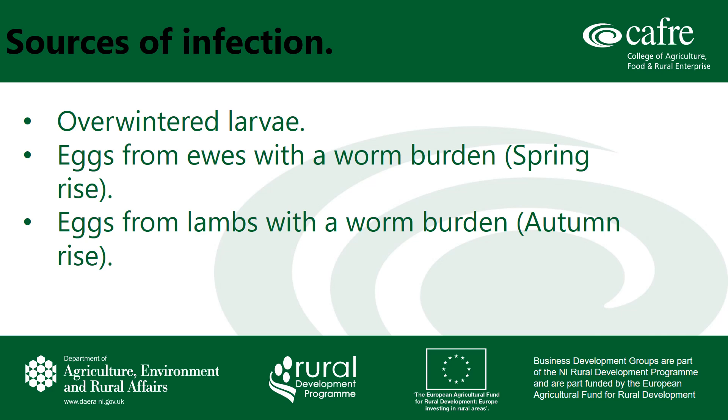When we think about sources of infection for this year's lamb crop, we need to consider where the worm larvae come from. There are three main sources of infection: overwintered larvae, eggs from ewes with a worm burden, and eggs from lambs with a worm burden.